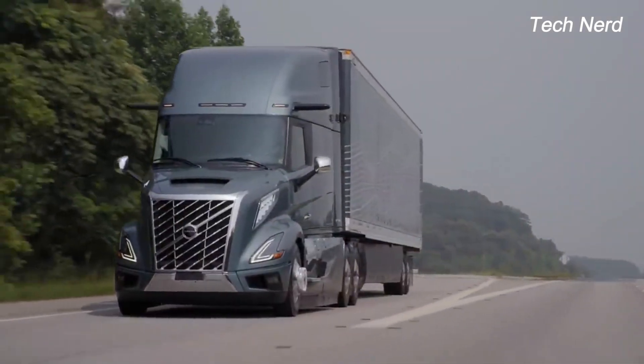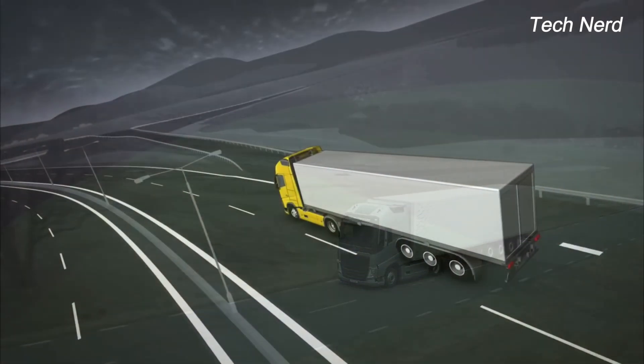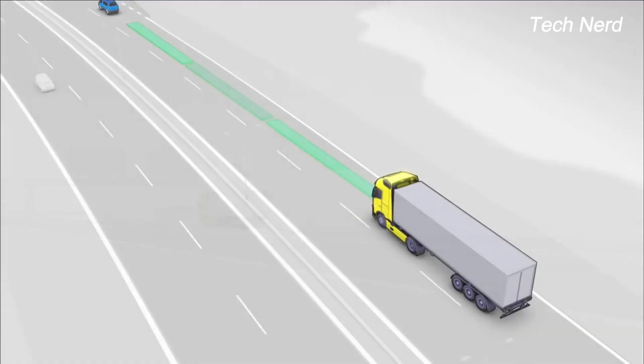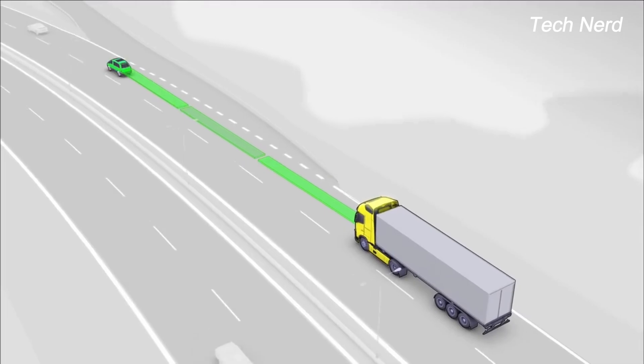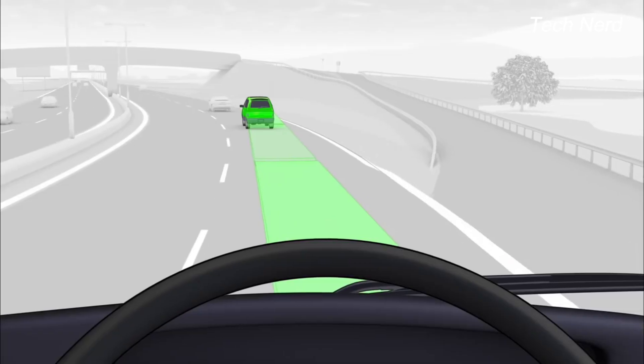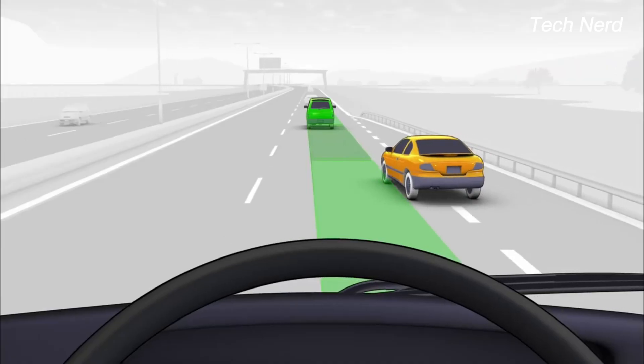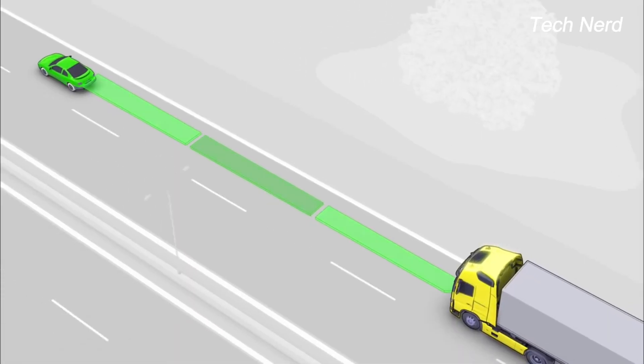There have been plenty of innovations from Volvo over the decades. Adaptive cruise control is among the most useful, helping the truck driver maintain safe distance as well as speed limit relative to the vehicle ahead. Lane keeping and lane change support have also been proven practically handy in keeping large commercial trucks in their lane.